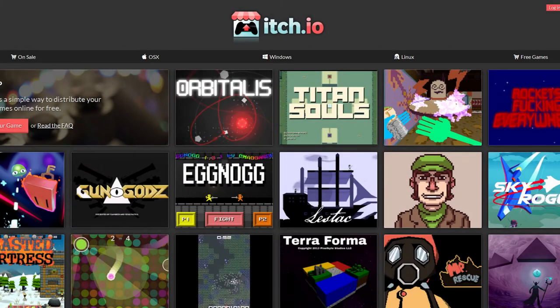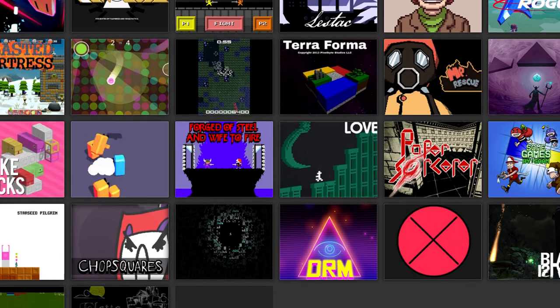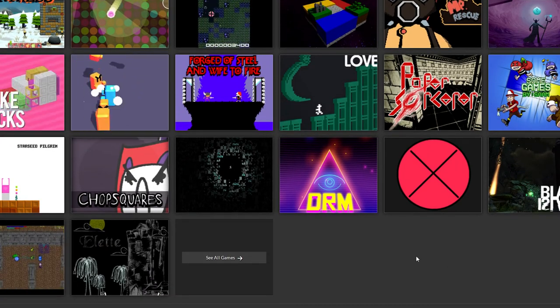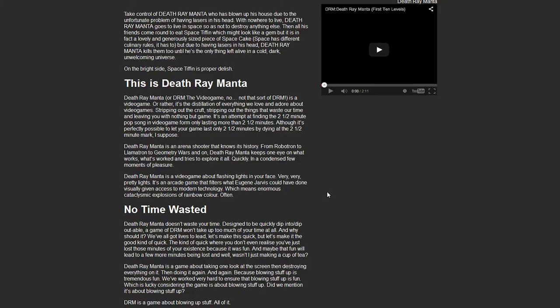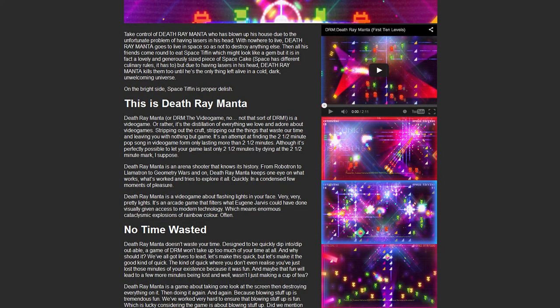It's itch.io. I'm going to be honest and say I don't really know what the correct pronunciation is. But what I do know is that it's an amazing site. It takes a very small cut and allows indie developers to put their games up for a pay-what-you-want price model. They can set the price at a specific level,